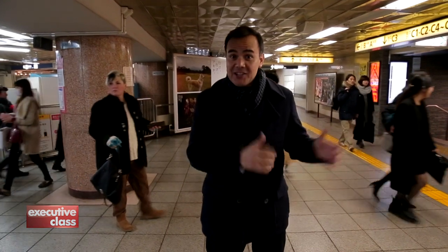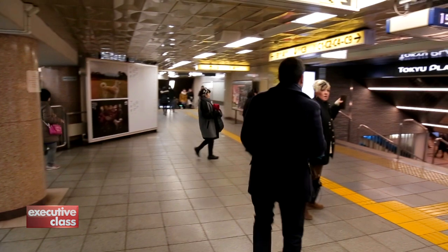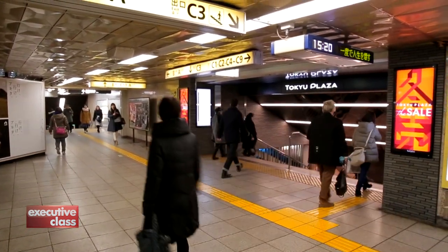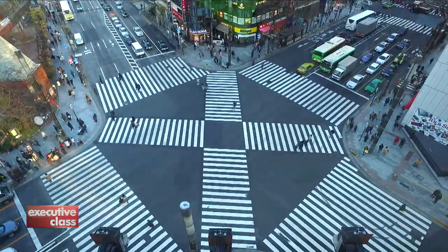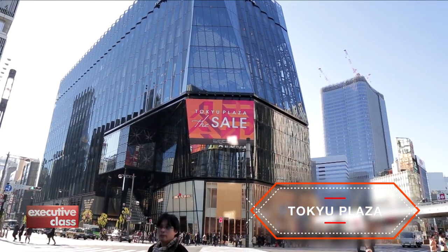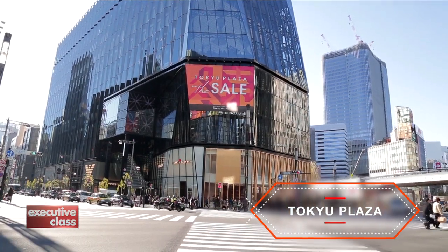The station connects to Mitsukoshi, Matsuya, Wako, among others — and as of last year, the new department store on the block, Tokyo Plaza. Tokyo Plaza is the newest and glitziest department store this side of the famous Ginza crossing.